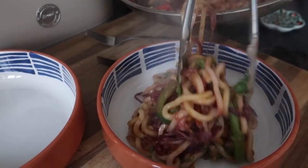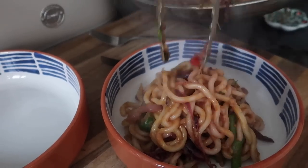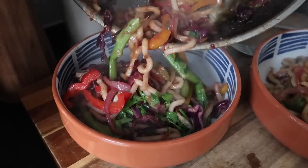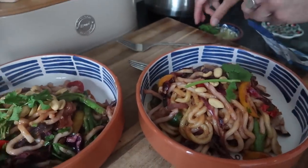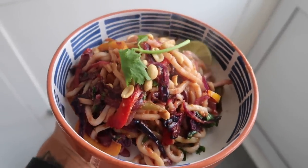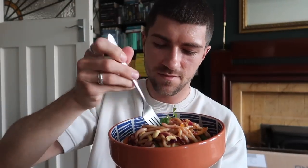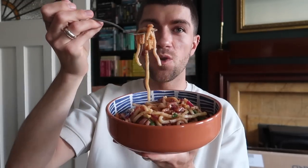You can of course add some protein to this if you want — tofu, chicken, fish, prawns, anything you like really. It smells amazing! Finishing off with some peanuts on top, a bit of coriander, and a wedge of lime. Going in for the taste test — these udon noodles look so good. Mmm, that's delicious! So light and fresh, made predominantly from leftovers.